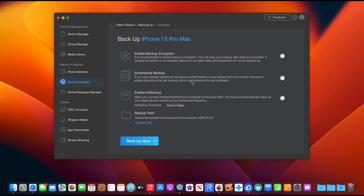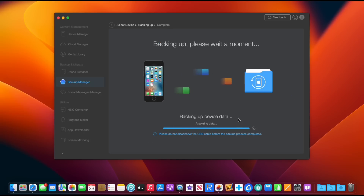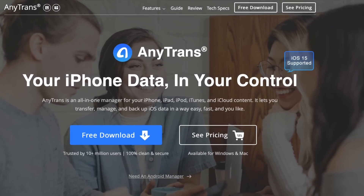You also have incremental backup, so you can select exactly the data that you would like to backup. My favorite option is the air backup — this allows you to backup your iPhone over the air and you don't even have to think about it. Check out AnyTrans; links will be in the description down below.